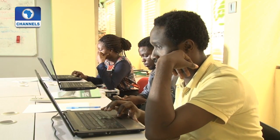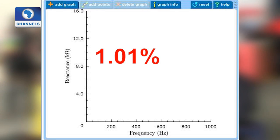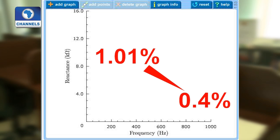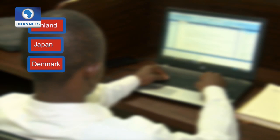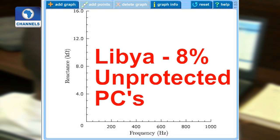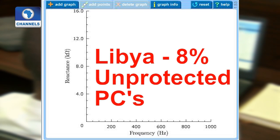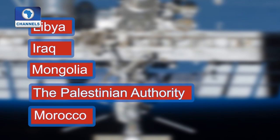The average infection rate for Windows PCs, according to Microsoft's malicious software removal tool, is currently 1.01%. It's less than 0.4% in the best countries — Finland, Japan, Denmark, Norway, and Germany — and around 8% in Libya, which also scores highest for unprotected PCs. The five worst areas are Libya, Iraq, Mongolia, the Palestinian Authority, and Morocco.